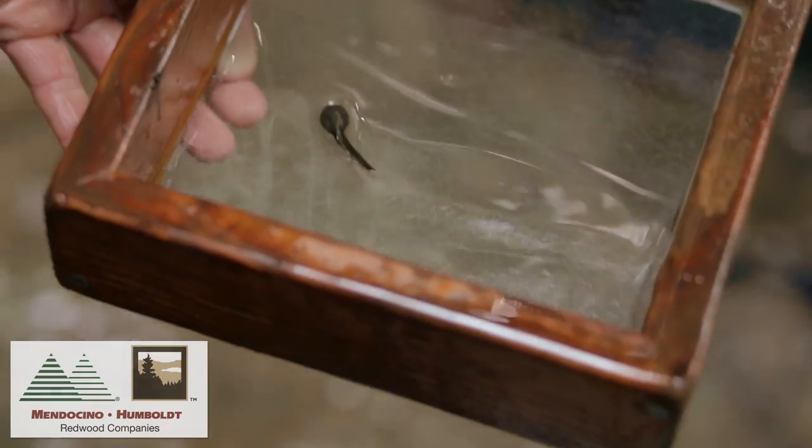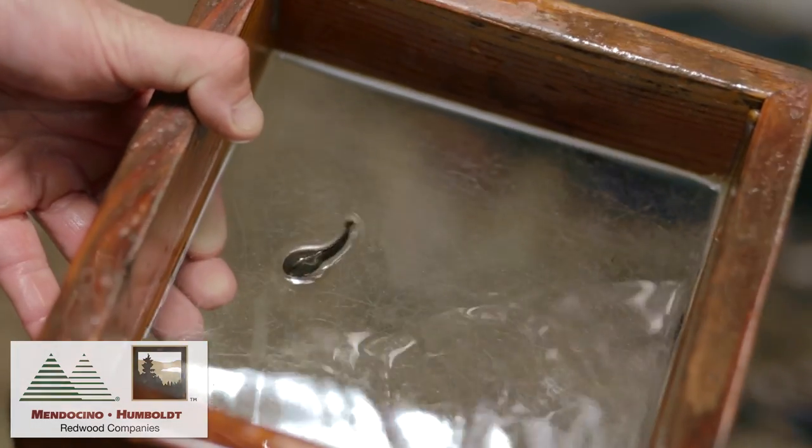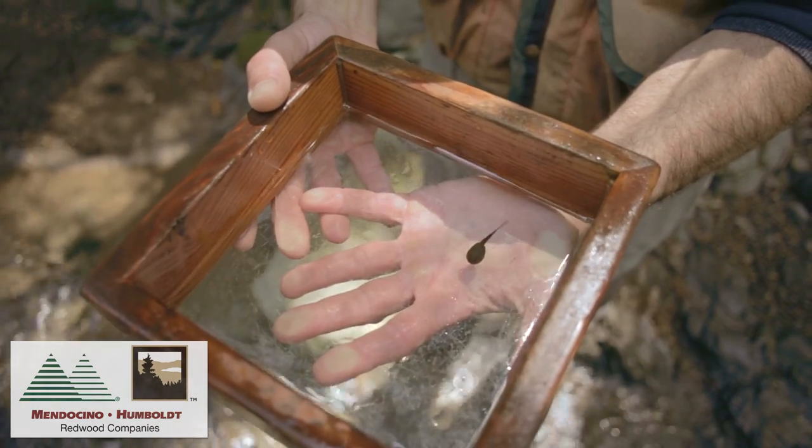The coastal tailed frog is specialized for life in fast flowing streams. They have a large oral disc, or sucker type mouth, that allows them to cling onto the rocks and scrape food from the rocks.